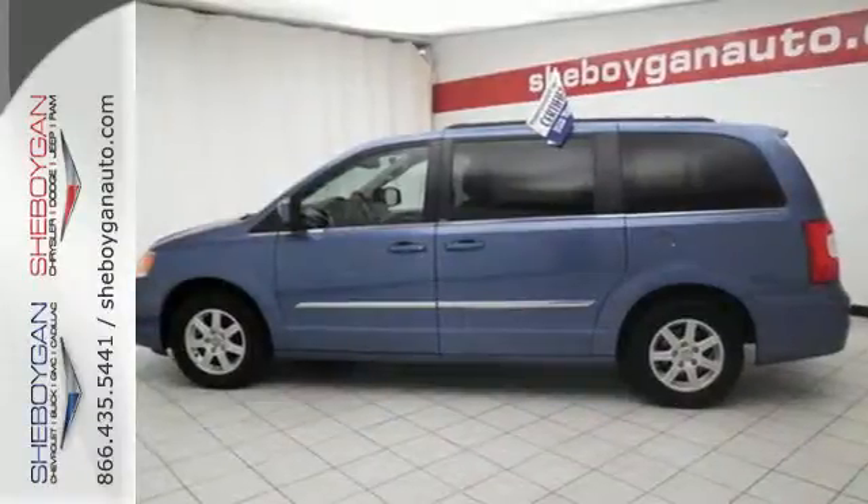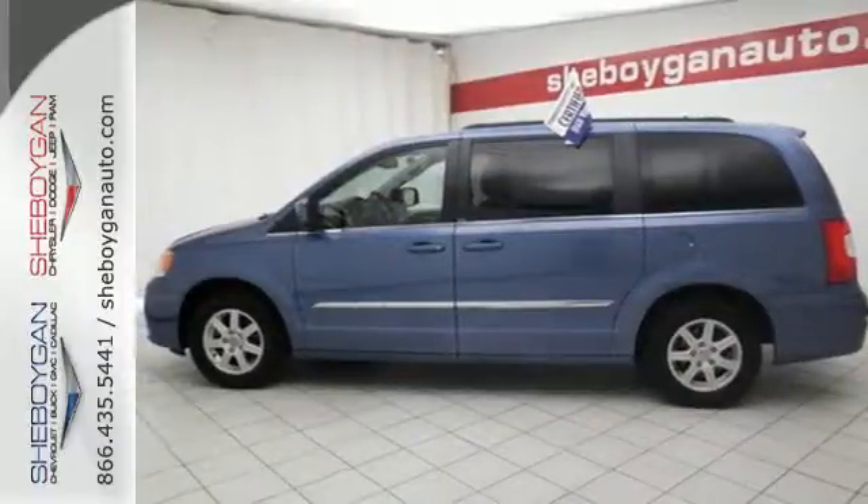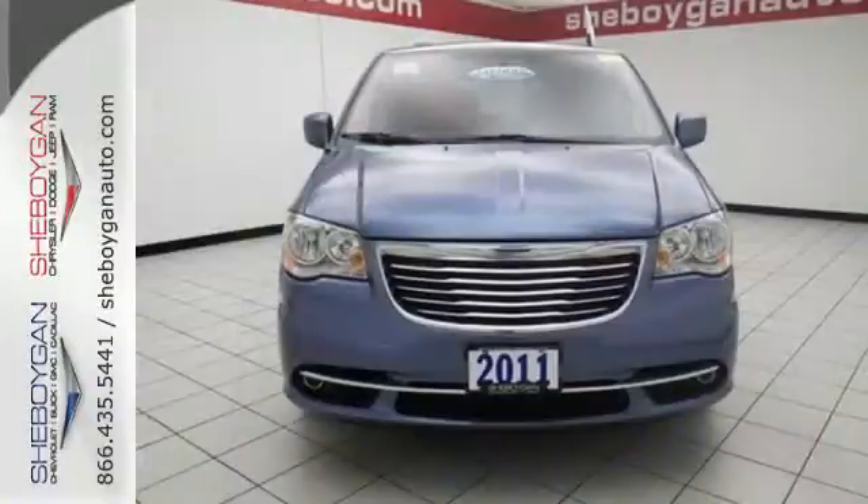When it comes to your family's transportation, you want complete peace of mind, and the Town & Country delivers it with stellar safety ratings and rock-solid reliability.